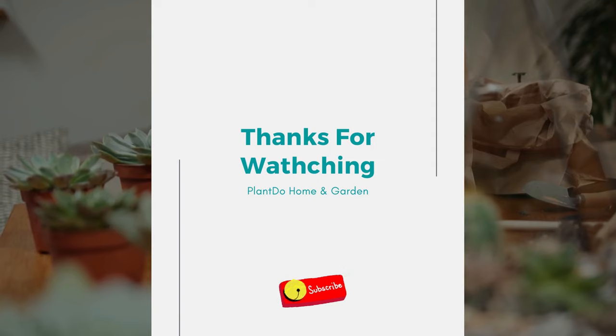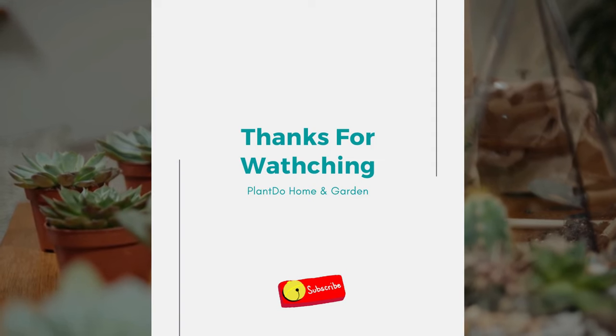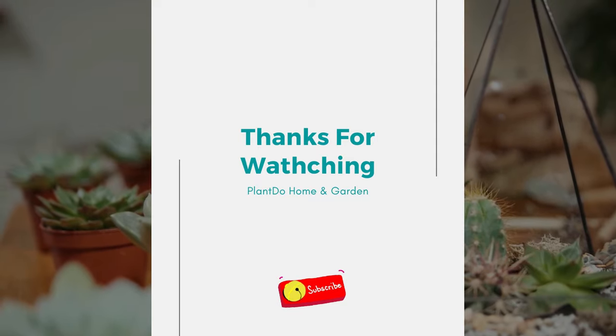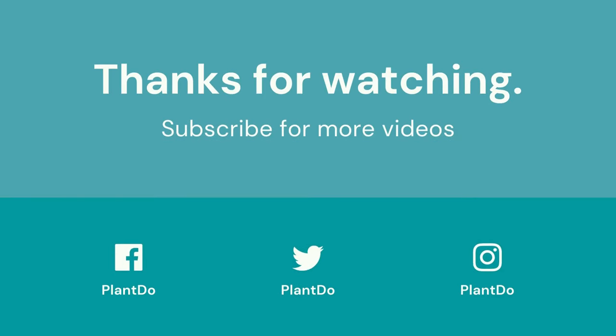That's all for our video today about seven trees to grow in pots. Thank you so much for watching. Don't forget to click like, comment, and also share, and support this channel by clicking subscribe. Thank you so much — see you in the next video, bye!